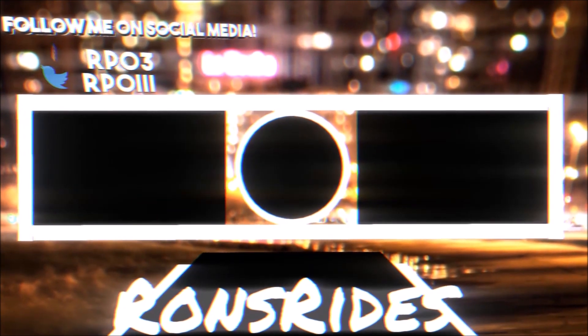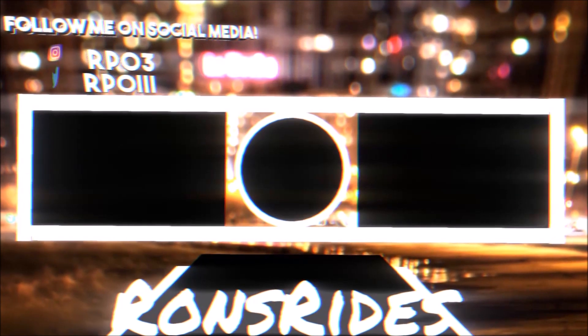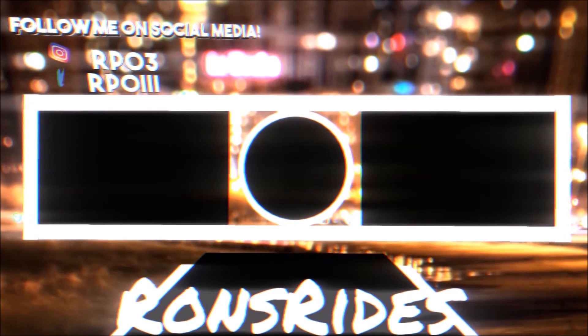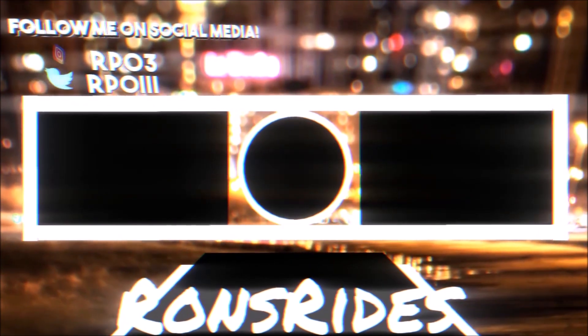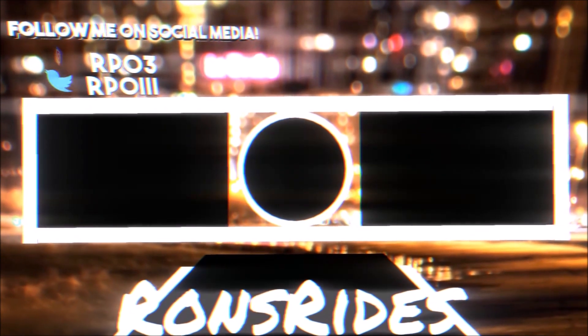Make sure you subscribe — we're at 19,000 and on our way to 20,000. Click that notification bell, share the videos, and do everything to make sure you catch these Ron's Rise videos as soon as they come out. You guys be blessed today, have a great day, and we will talk to you in the next Ron's Rise video. Peace.